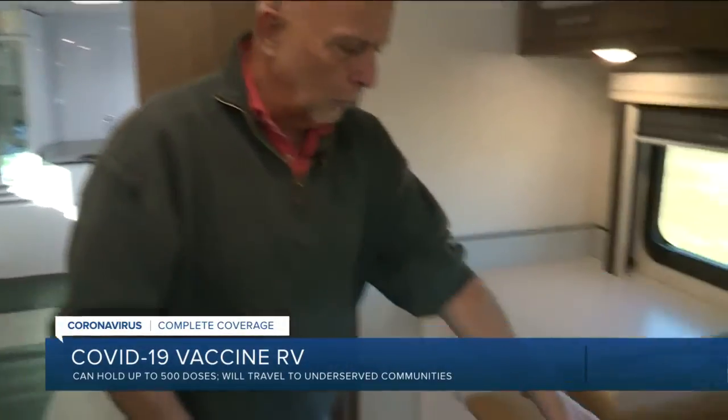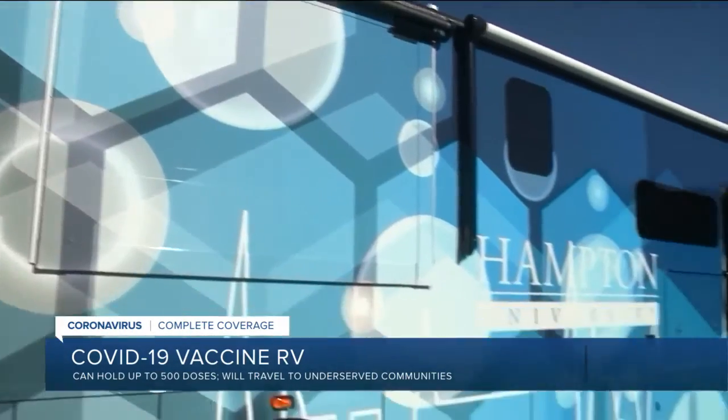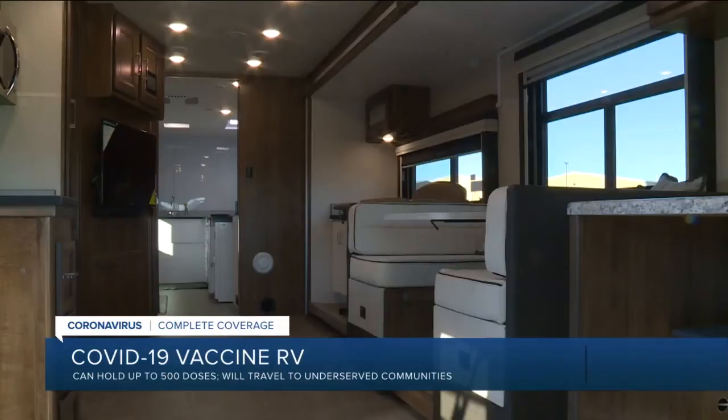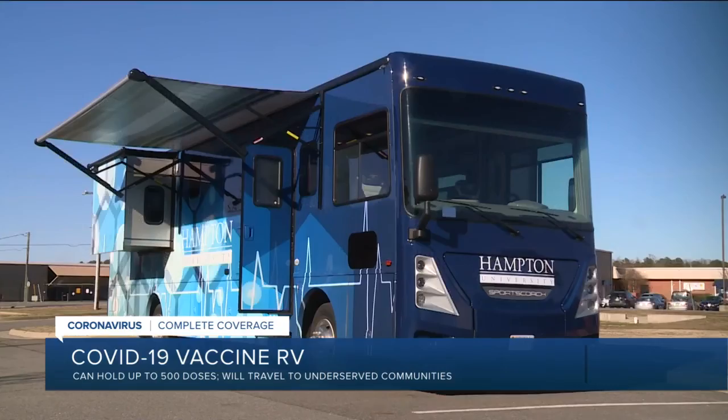Looney says he's spoken with governor's offices and healthcare providers about the RV, which can be made on a smaller scale, and hopes it will see widespread use. "Because some of these people just aren't going to get it if we don't get it to them." This RV has been sent to Hampton University, and they say it will start going out to the community next week, hoping to have it out about five times per week.